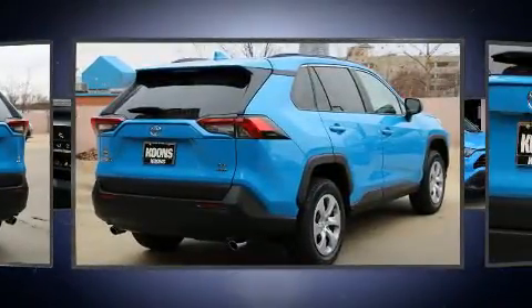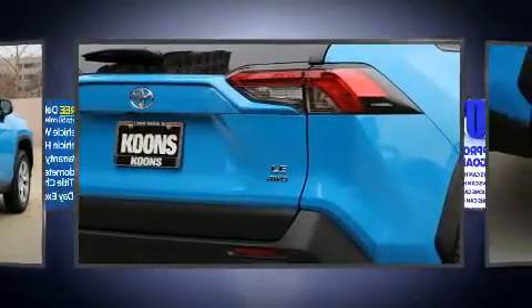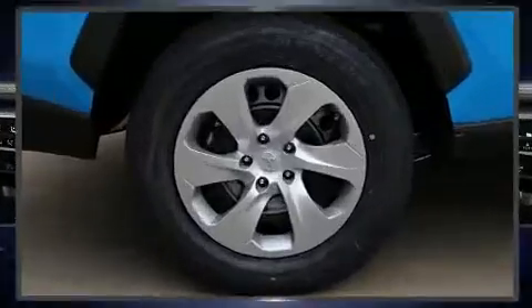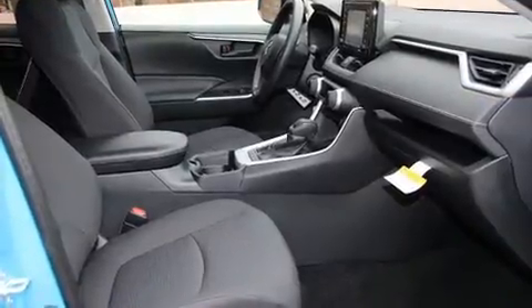Toyota prioritized practicality, efficiency, and style by including a rear window wiper, one-touch window functionality, lane departure warning, and remote keyless entry.